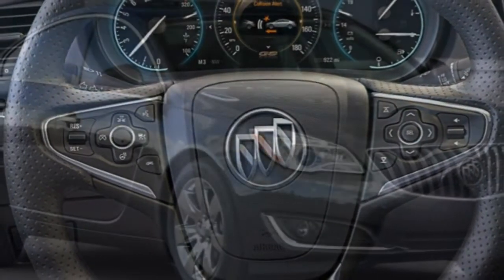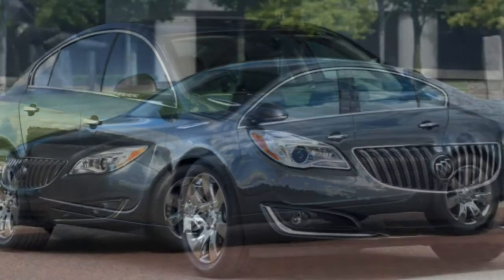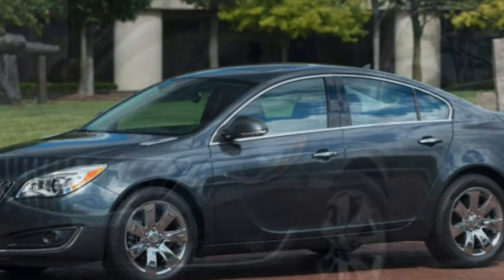The Regal is worth a look, but given the field of alternative midsize sedans, there's a strong possibility you'll find something that better suits you.